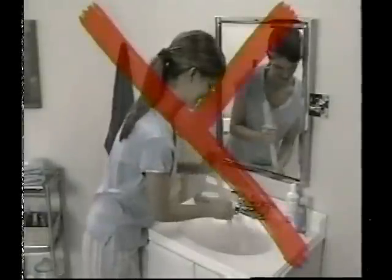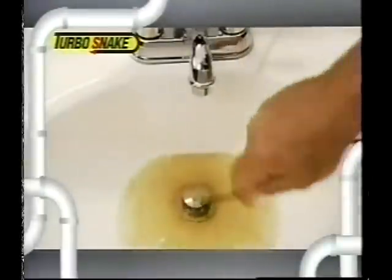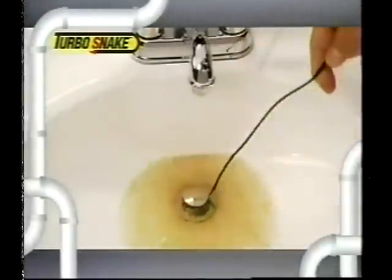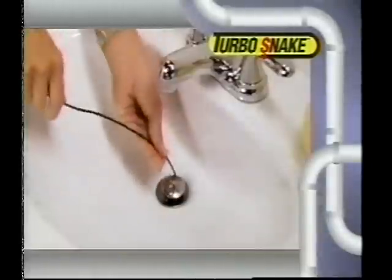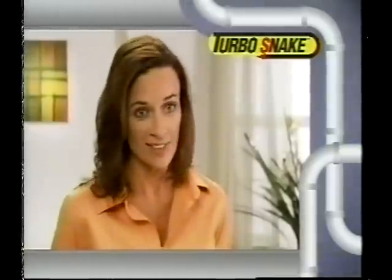Plungers are messy and don't work on hair clogs, and liquid drain cleaners are toxic and flow right past the clog. But Turbosnake grabs hair clogs like magic and allows your sink to drain every time. I was amazed at how quick and easy it was to grab the stubborn hair clog with the Turbosnake and remove it. It was really simple, and it worked.